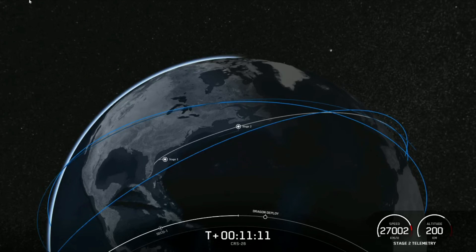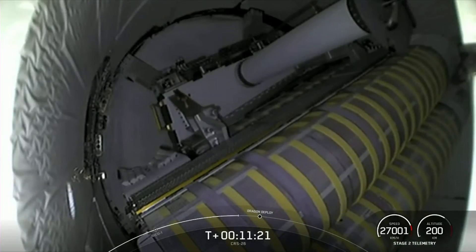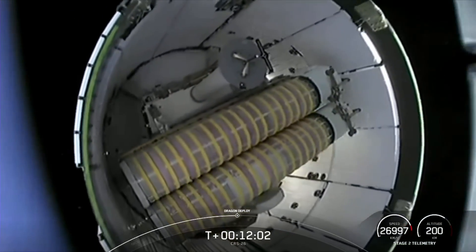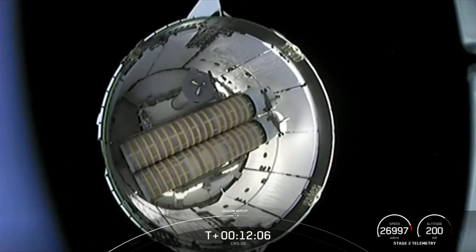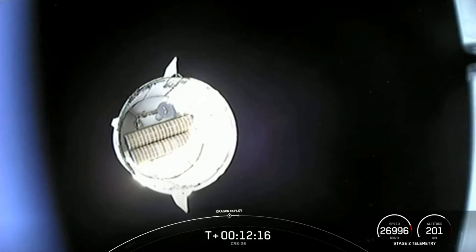We are just about a minute away from Dragon separation. If you're just now joining us, you are watching a live webcast for the CRS-26 mission for NASA — the 26th commercial resupply mission to the International Space Station. This is SpaceX's 54th mission this year and fifth Dragon flight to Station for 2022. We lifted off just under 12 minutes ago from Kennedy Space Center at Launch Complex 39A. Dragon separation confirmed. Dragon is drifting away from Falcon 9's second stage.